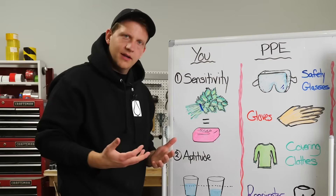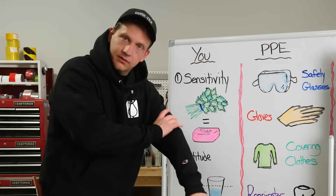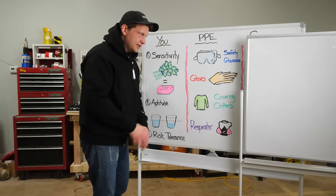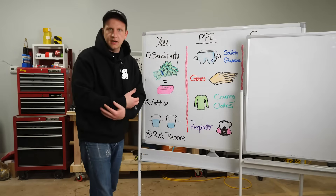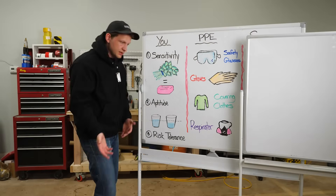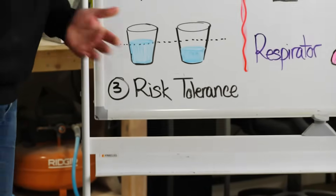Now let's talk about covering clothes. You need to cover as much of your body as you can — long sleeves, pants, closed-toed shoes — whatever it takes to make sure your skin is not exposed for epoxy to get onto. You're going to see people doing this differently: some have short sleeves, some have long sleeves. Remember, risk tolerance is a thing and people choose to do things differently.